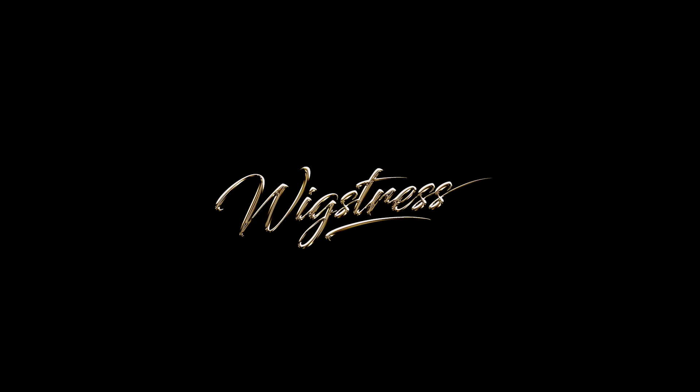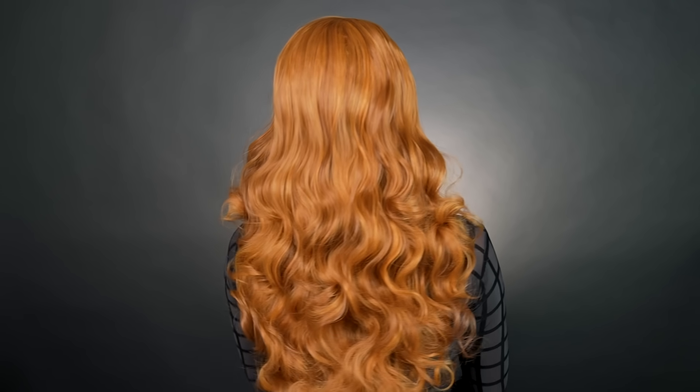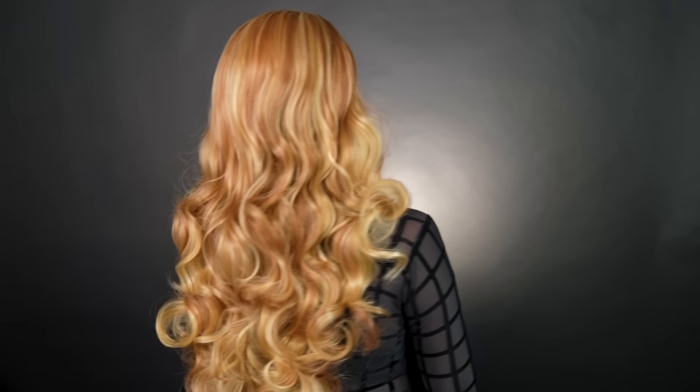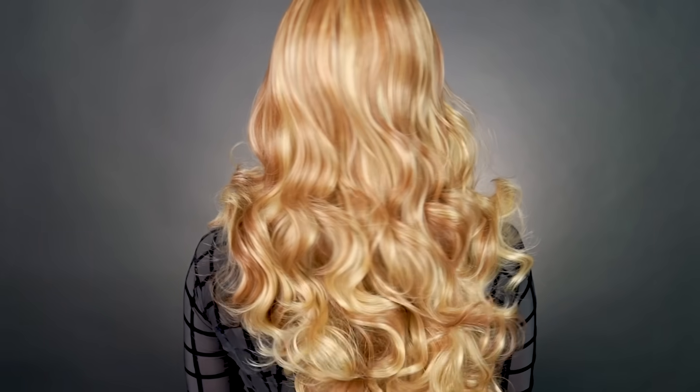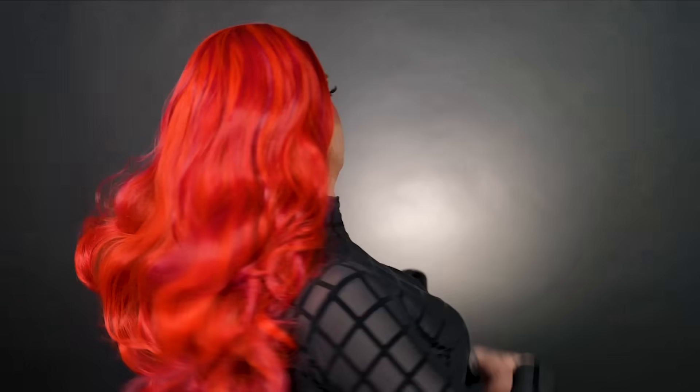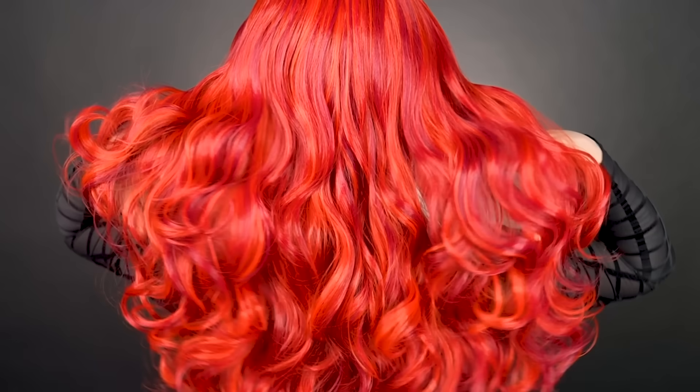Introducing Wigstress's inaugural collection — a fusion of luxury and innovation, meticulously designed to redefine luxury in the world of synthetic wigs. Our debut lineup showcases eight custom blended colors in two cap sizes, ensuring a perfect fit and endless styling possibilities for every wearer. Each wig is crafted with precision to enhance realism, featuring dimensional colors that exude opulence and elevate your look. Each color features three different custom blended shades, creating the perfect balance of highlights and lowlights that ensure all eyes are on you.